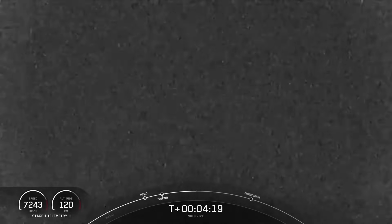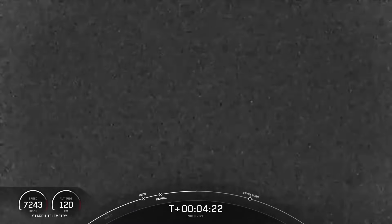A bit of a special flight today, as this is this booster's first mission.